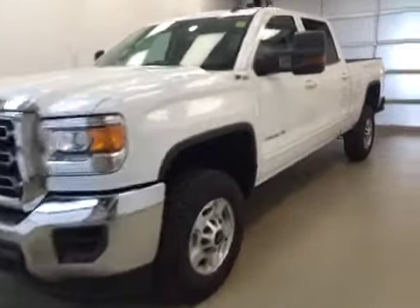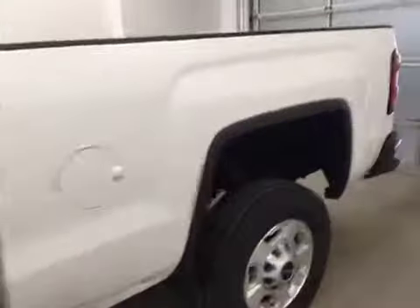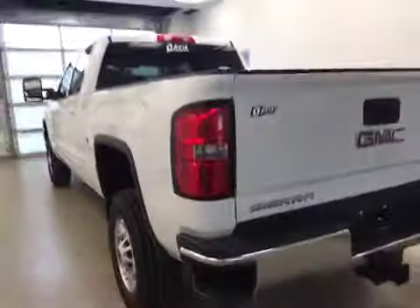This is stock number 159265, a 2015 GMC Sierra 2500 HD crew cab, four-wheel drive. Exterior color is Summit White.